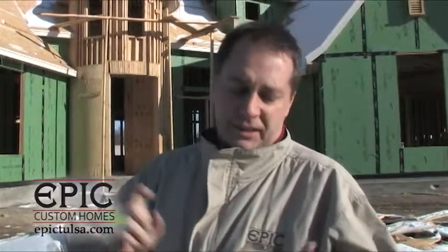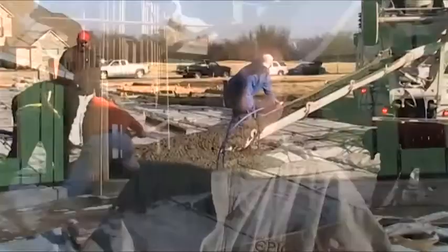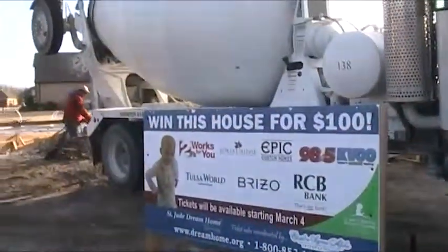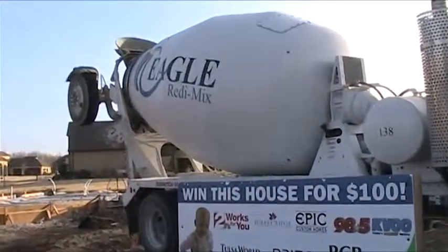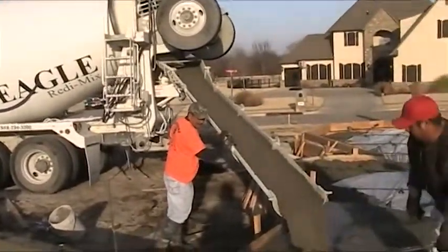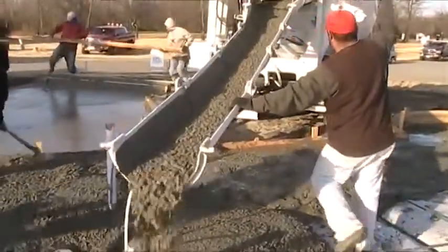Hi, this is Jeff with EPIC TV and we are in Forest Ridge in Broken Arrow at the 2011 St. Jude House. What we've done is the foundation — you can see we've had good participation with volunteers for the concrete work. Eagle did all the concrete donation. We've had over a hundred and twenty yards of concrete in this foundation and people worked their tail off.